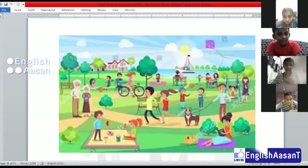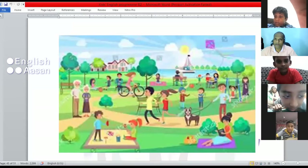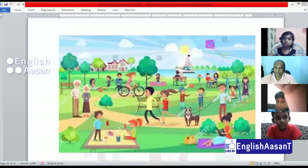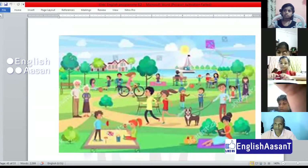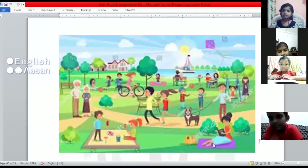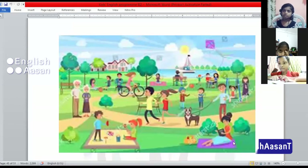They are playing good. They are reading a book. Who is reading a book? She is reading a book. A girl sitting on the mat is reading a book. Very good, a girl sitting on the mat reading a book.